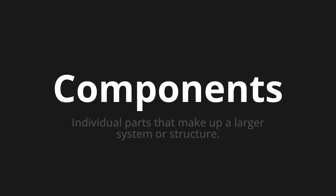Welcome to How to Pronounce. In today's video, we'll be focusing on a new word that you might find challenging or intriguing. So let's dive into today's word: Components. Which means individual parts that make up a larger system or structure.